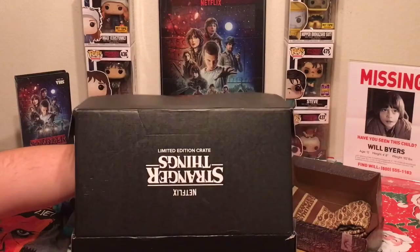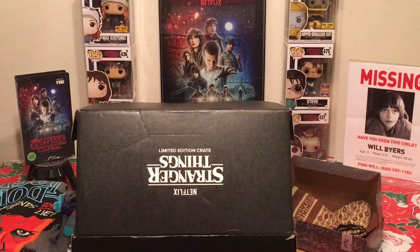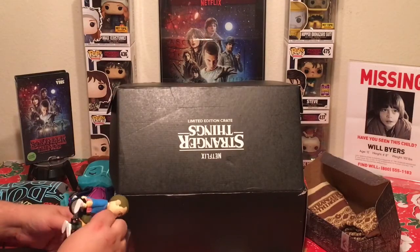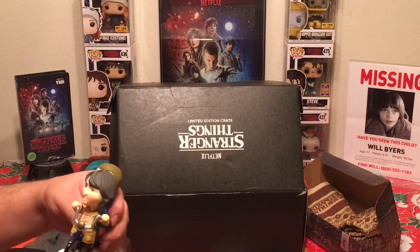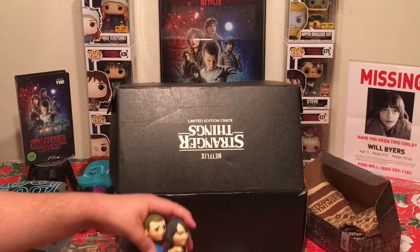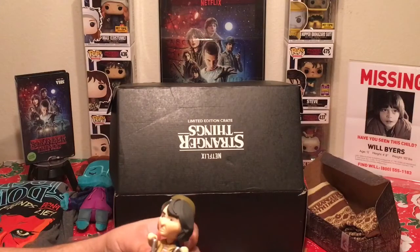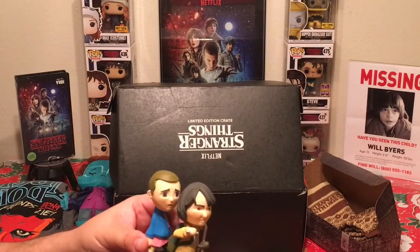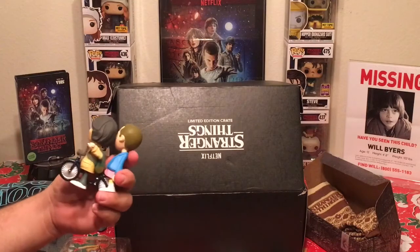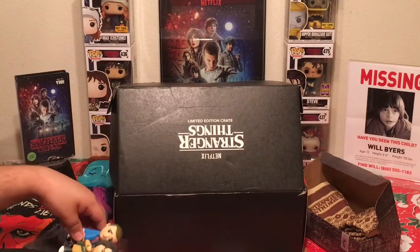Next item is another box — it's Eleven and Mike on a bicycle. It's a little minifigure statue type thing. Mike has a very weird look on his face and Eleven looks frightened or worried. I don't like the way they did Mike's face, and Eleven looks more scared than menacing — she's pretty badass actually. It's a cool little figure though, it's different, and it's good to have the characters represented like that.